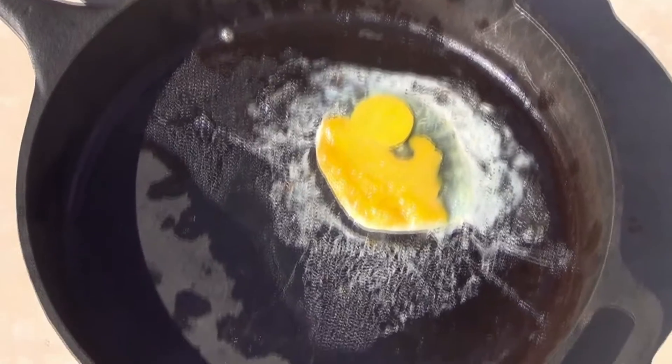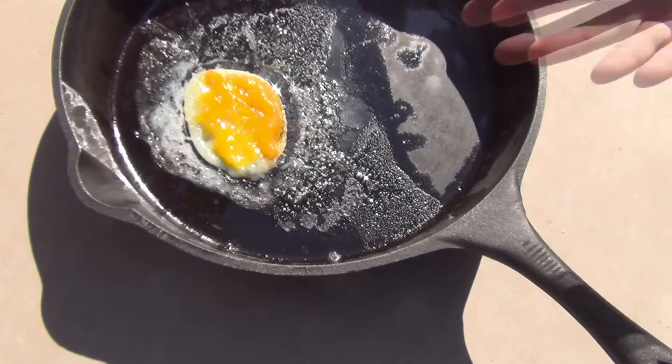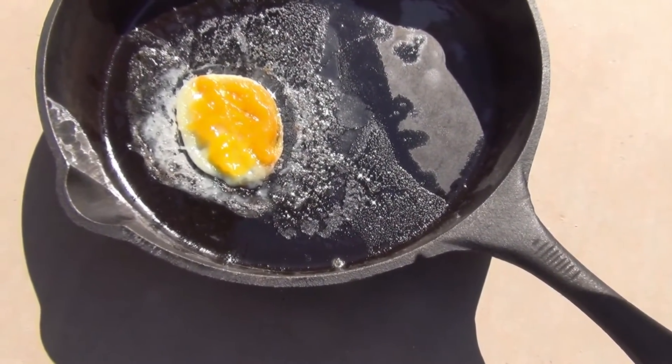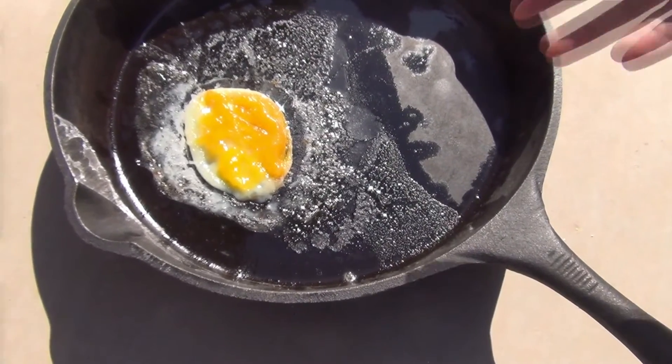It is really hot. See those right around the edges? It's definitely doing something. We've been doing this for about an hour and 15 minutes, so this should be good.